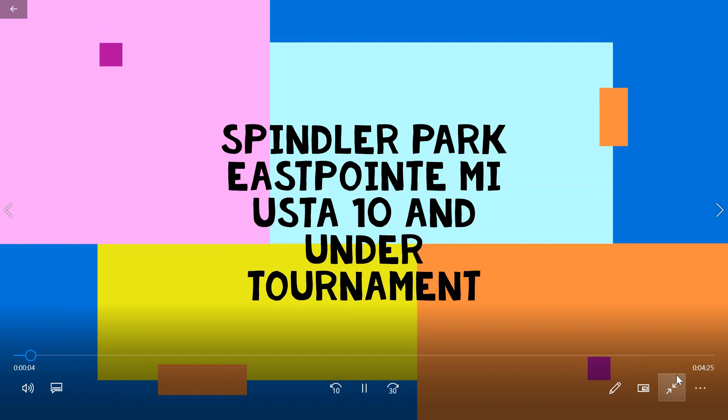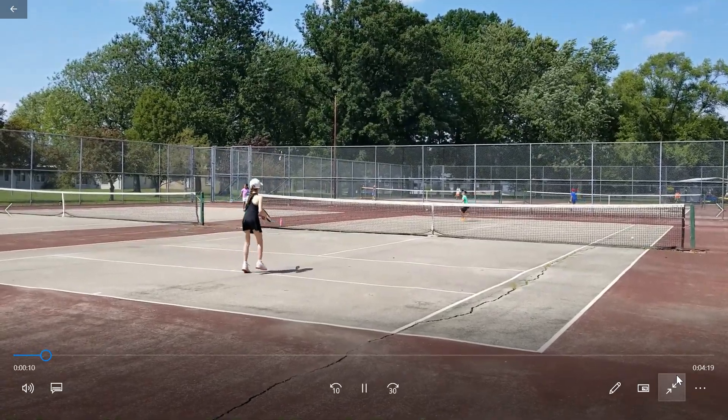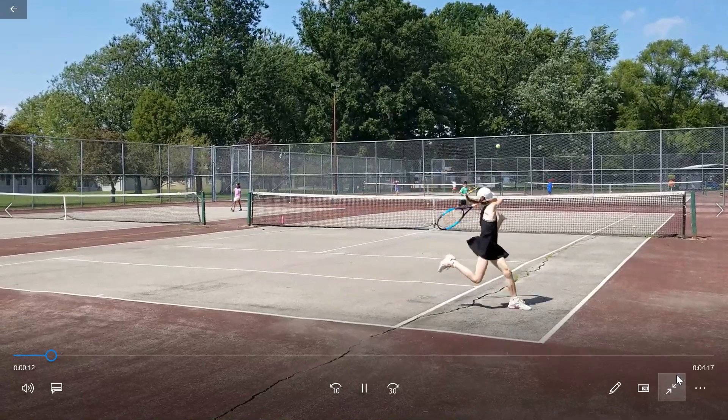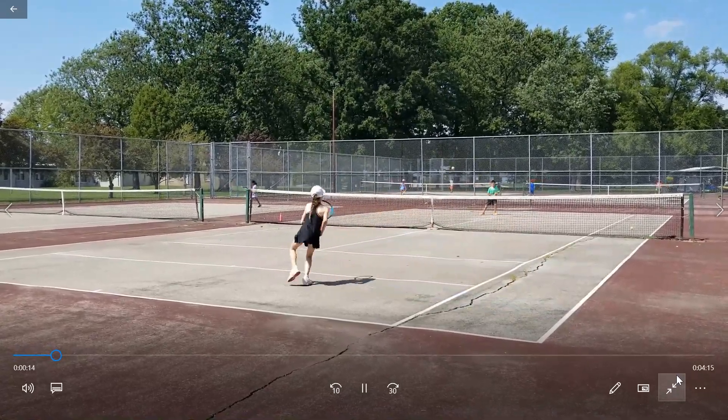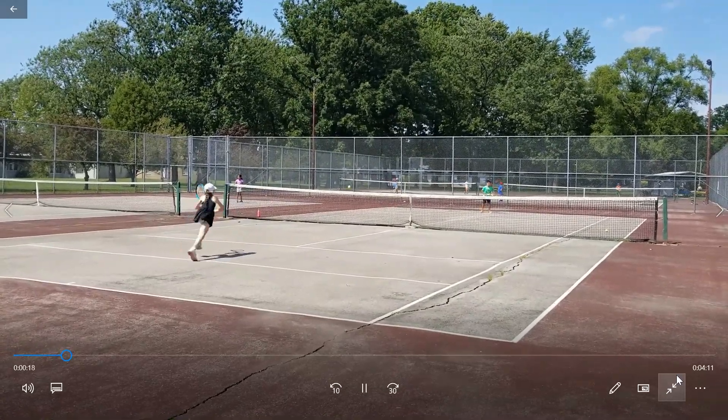Highlights of the Spindler Park USTA Ten-and-Under Tournament. Nadia serving to Kareem. Love Nadia's footwork here — look at those feet for a nine or ten-year-old. Amazing.